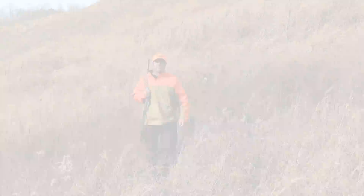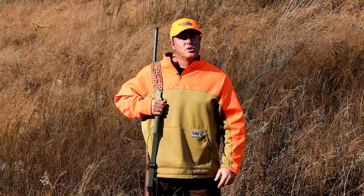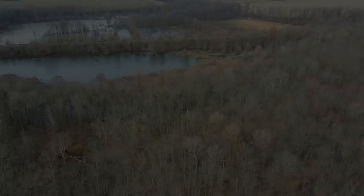Hello and welcome to Kentucky Afield. I'm your host, Chad Miles. Join us as we journey the Commonwealth in search of outdoor adventure. Modern firearm season for deer may have passed, but that doesn't mean you still can't get outdoors and have a great time. So let's now head to Western Kentucky in search of swamp rabbits.